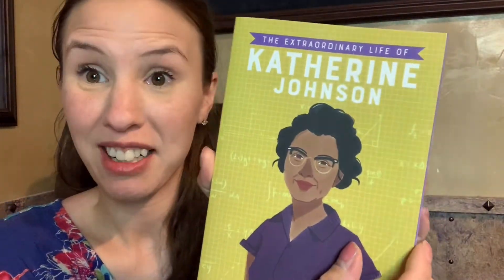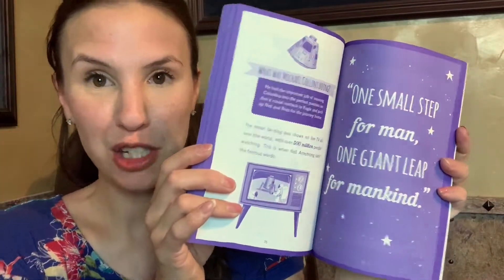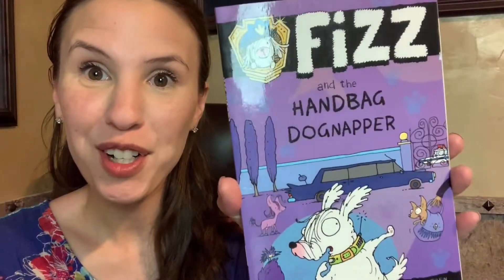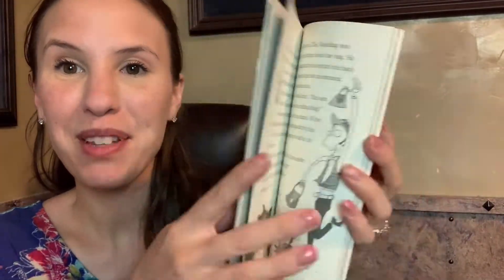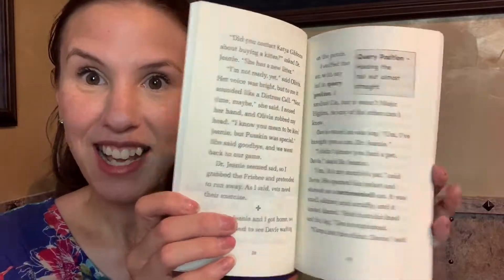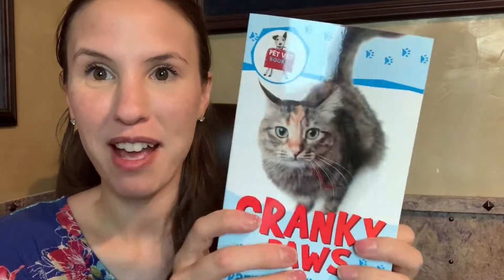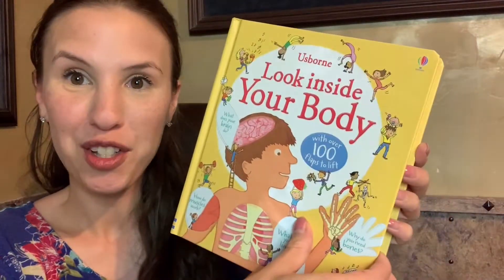Here are some books you can use to fill in those details. This one is the Extraordinary Life Of series — it talks about famous people and what they do. If they want to be a police officer, they might read Fizz the Police Dog. Then we have Cranky Paws — this is Pet Vet. So if they are into animals and like doctor stuff, they might like Pet Vet. Applying what they're learning to real life.